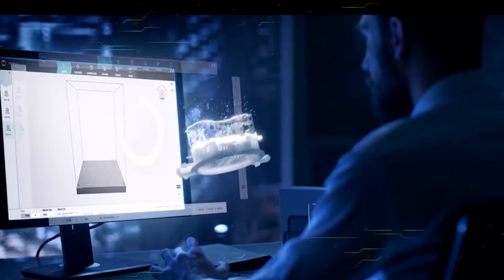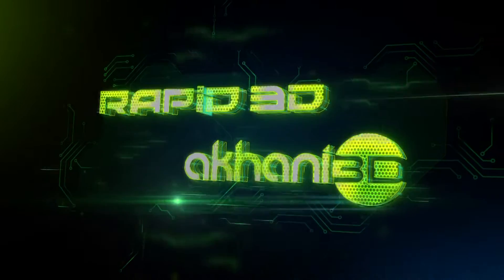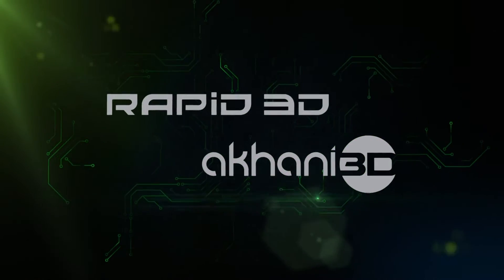Chemtech recognized the potential of the burgeoning additive manufacturing and 3D printing markets early on. To that end, Chemtech can assist these markets via the resources of two subsidiaries: Rapid3D and Akani3D.